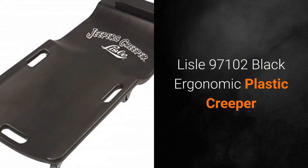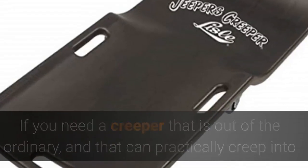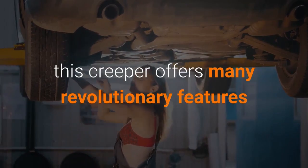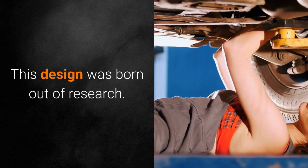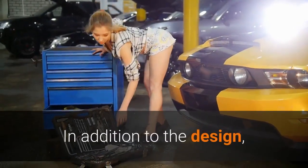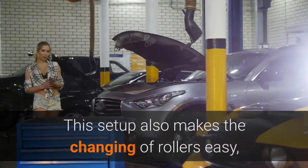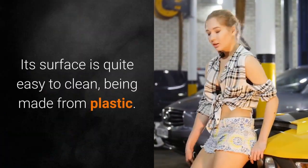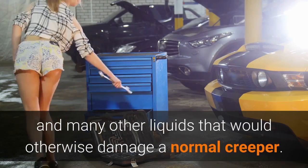Lyle 97102 Black Ergonomic Plastic Creeper. If you need a Creeper that is out of the ordinary and that can practically creep into where most other Creepers can't, then you are looking at it. With its unique design and manufacturing process, this Creeper offers many revolutionary features and benefits that might not seem apparent at first because of its seemingly simple design. This design was born out of research — many different body types were tested to find the ultimate ergonomic Creeper design. In addition, steel bushings were also molded together with the plastic board, and urethane rollers were then inserted into these bushings. This setup makes the changing of rollers easy, as well as making the Creeper last longer in general. Its surface is quite easy to clean, being made from plastic, meaning that it is resistant to grease, water, solvents and many other liquids that would otherwise damage a normal Creeper.